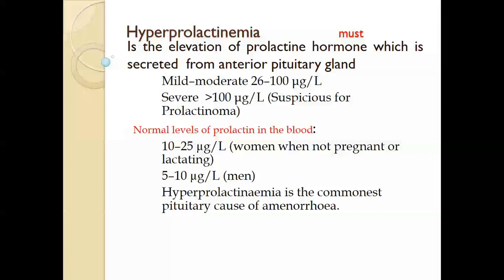What is hyperprolactinemia? Hyperprolactinemia is defined as the elevation of prolactin hormone, which is secreted from the anterior pituitary gland. When we say hyperprolactinemia, we need a lab test. Galactorrhea is breast secretion and it is different from hyperprolactinemia. Hyperprolactinemia means elevated serum prolactin, so we need a lab test.